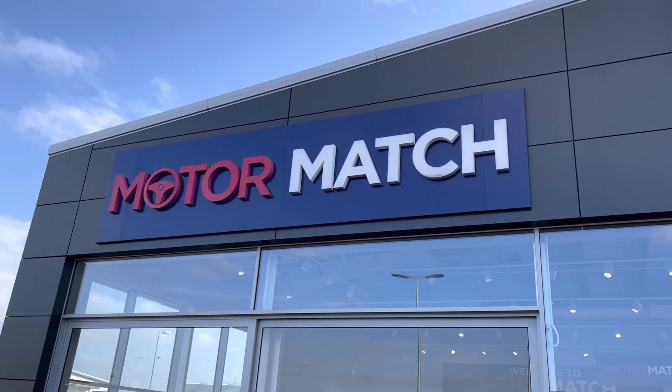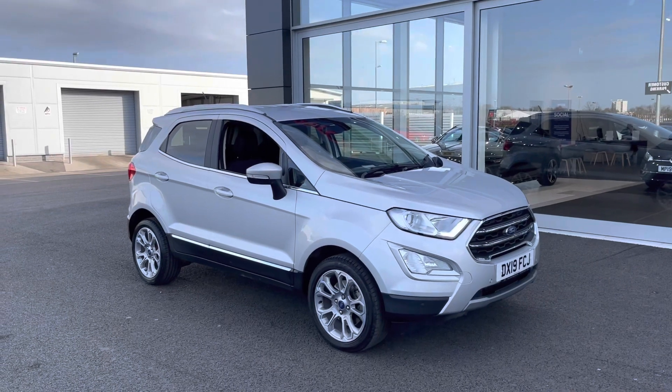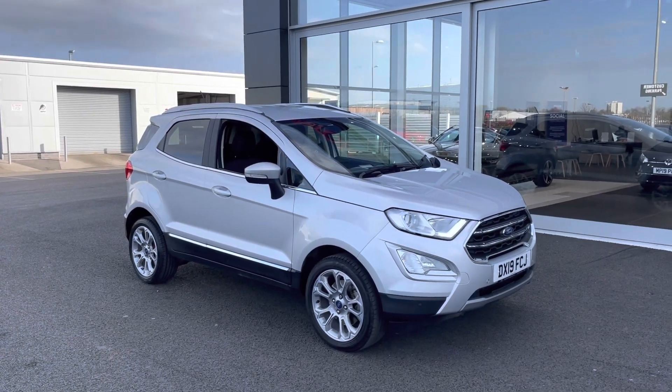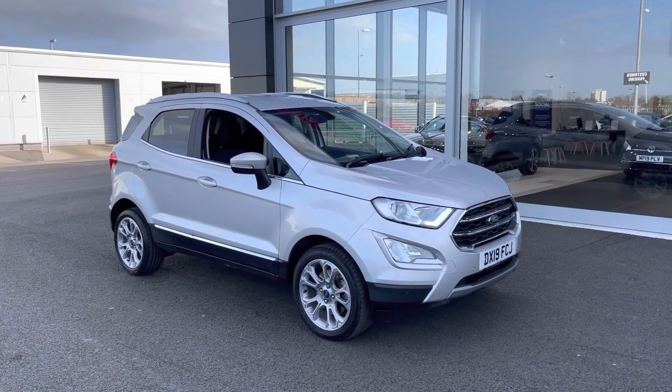Hi UK, my name is Billy from Motor Match Chester. Today I'm very pleased to announce this absolutely fantastic 2019 Ford EcoSport Titanium 1L Turbo Petrol Manual, with only one previous owner and just over 20,000 miles on the clock.